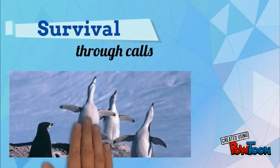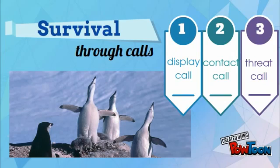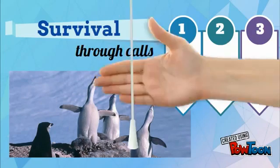They also use calls for their survival — display, contact, and threat calls — fighting against their predators or as a form of communication with their partners.